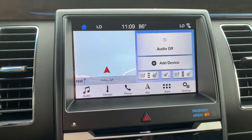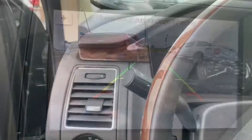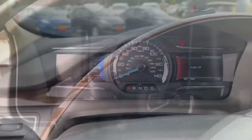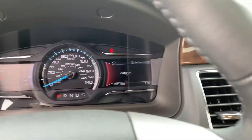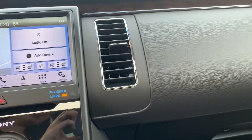It also has a few features such as a Class 3 trailer tow package, navigation, a backup camera, a heated steering wheel, and the latest safety technology such as BLIS Blind Spot Information System and Adaptive Cruise Control.